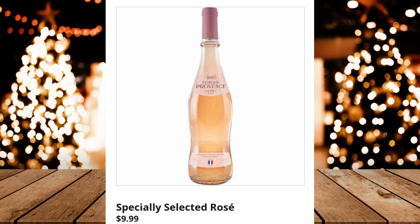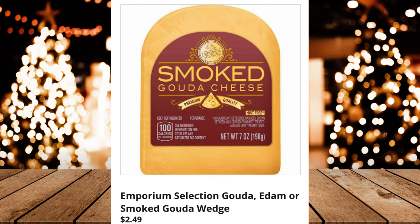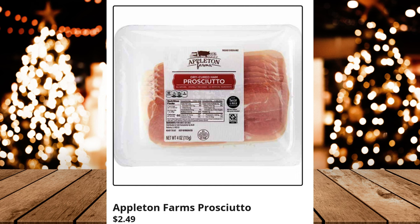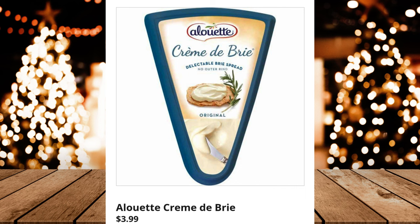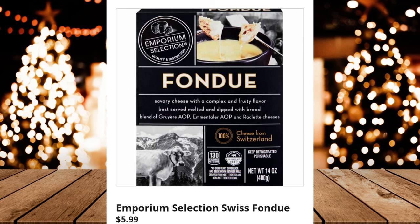Emporium Selection Gouda, Edam, or Smoked Gouda Wedge — $2.49 (reduced from $2.99). Appleton Farms Prosciutto — $2.49 (reduced from $3.69). Appleton Farms Salami Collection, $6.49. Alouette Cream Cheese, $3.99. Emporium Selection Swiss Fondue, $5.99.